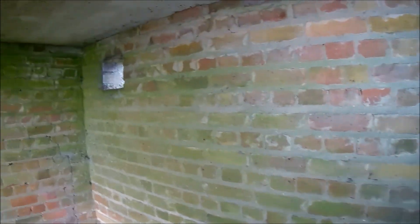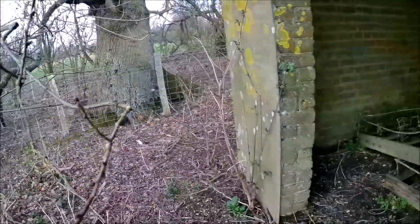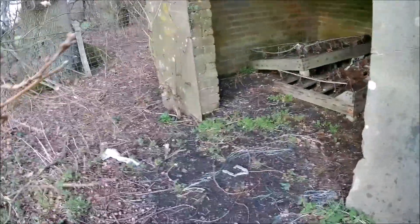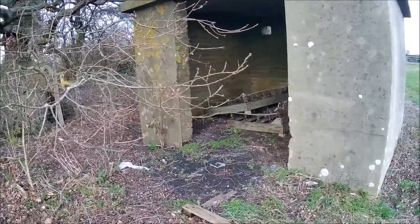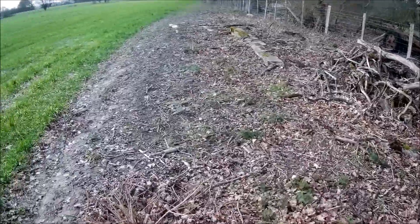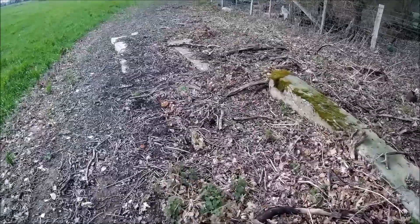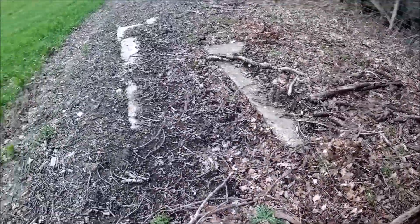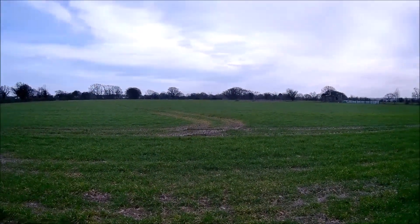We've come out to Whittisham to have a look at what's left of an old radio direction finding base station from the war. There's a little bit of it left. This is one of the huts. There may well have been a generator room. There's the base of something there, and there are a few more structures to look at in the fields across there.